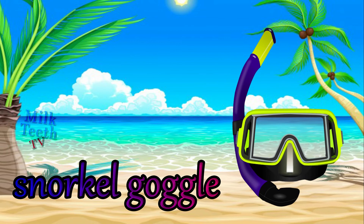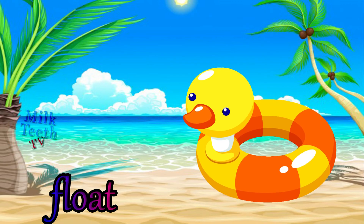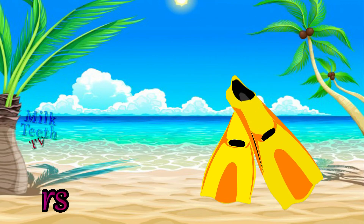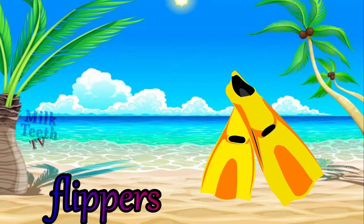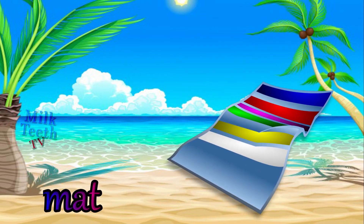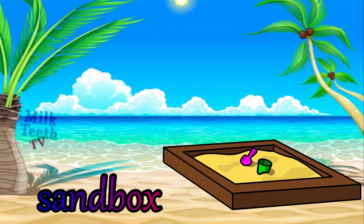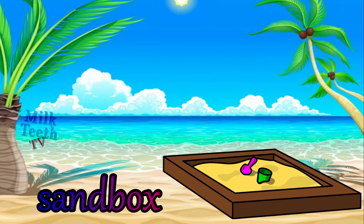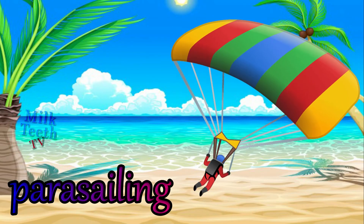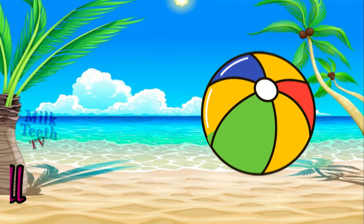Snorkel goggles. Rubber float. Flippers. Mat. Sand box. Parasailing. Beach ball.